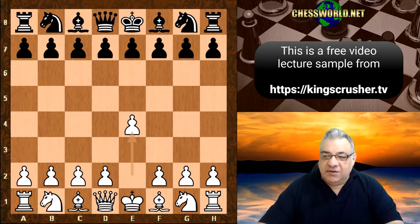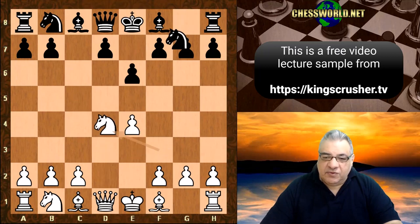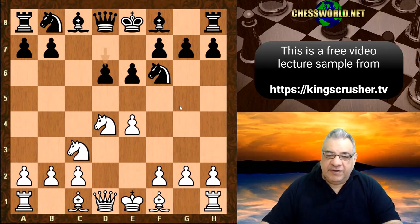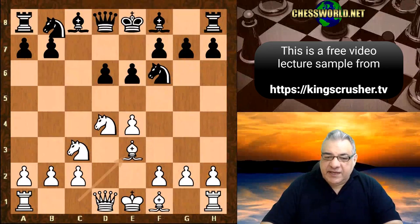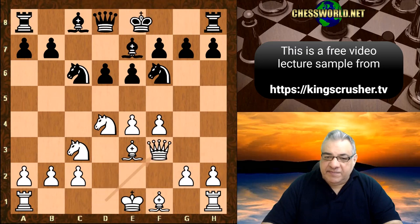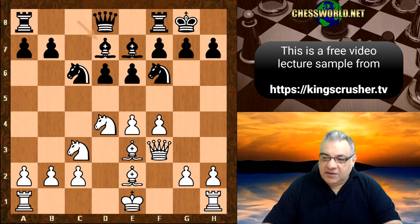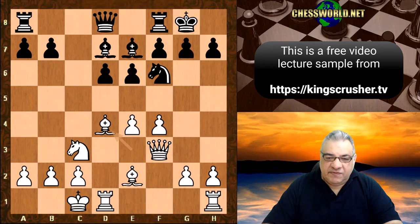It's kicked off with e4 from Tau. We have a Sicilian Defense. Nf3, Koblenz plays e6. D4, cxd4, Nxd4, Nf6, Nc3, and now we have the Scheveningen variation. So d6, Be3, Nc6, f4, Be7, Qf3, Black castles, Be2, Bd7, White castles queenside, Nxd4, Bxd4, Bc6.